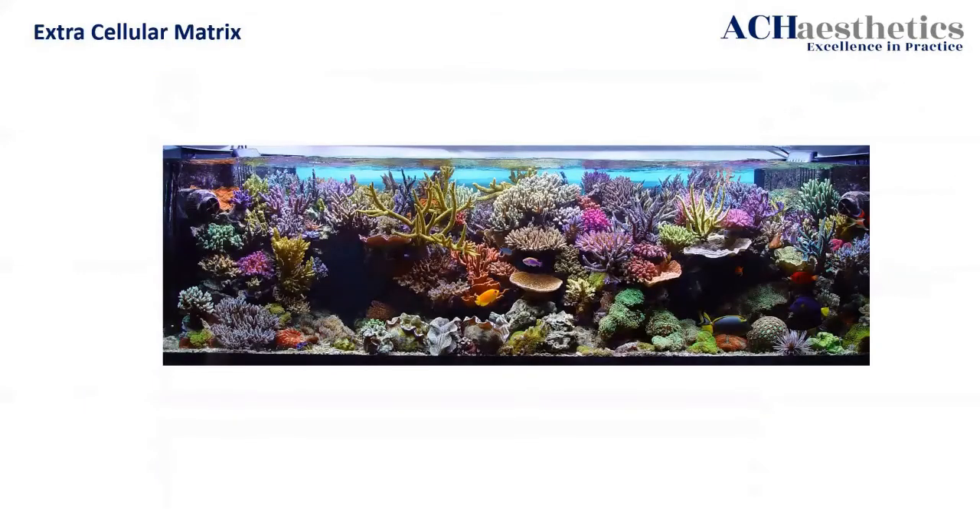Everyone loves this because it's like Disneyland. The extracellular matrix — the dermis itself. To make it really simple, I created this analogy: a tropical fish tank. I know there is an enormous amount of life and support in that fish tank — not just the fish, but the water itself, the pH level, all the plant life, the marine life, everything going on in there.